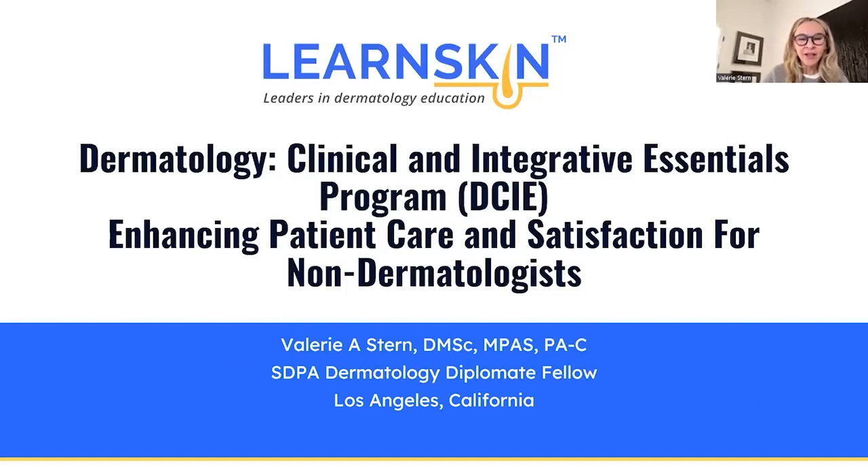Hi everyone. My name is Valerie Stern. I'm a physician assistant specializing in dermatology. I work in Los Angeles, California in an integrative dermatology private practice, and I'm also one of the program directors here at LearnSkin with the DCIE, or our Dermatology Clinical and Integrative Essentials Program. I'm really excited to be with you today and to go over a little bit about integrative dermatology as well as the program.